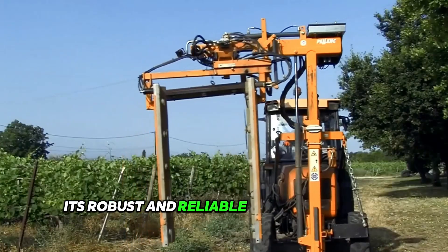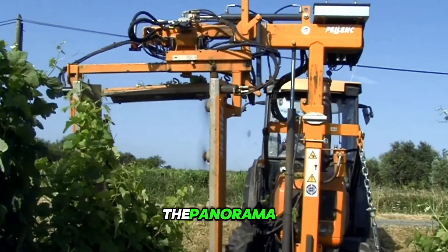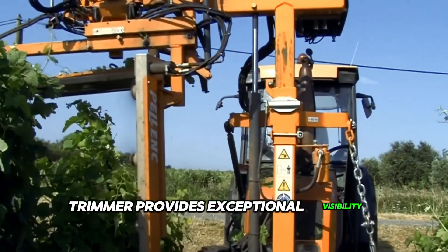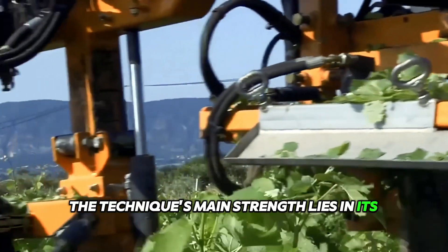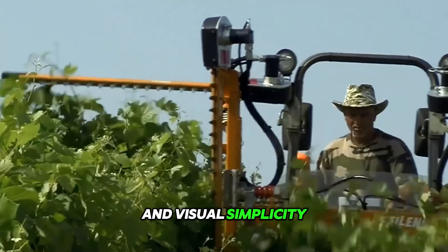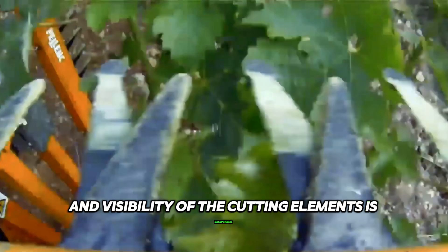It's robust and reliable with two cutting systems — reciprocating cutting bars and whirl blades. The panorama trimmer provides exceptional visibility along the row. The technique's main strength lies in its technical and visual simplicity. No parts protrude from the chassis and hood, and visibility of the cutting elements is exceptional.